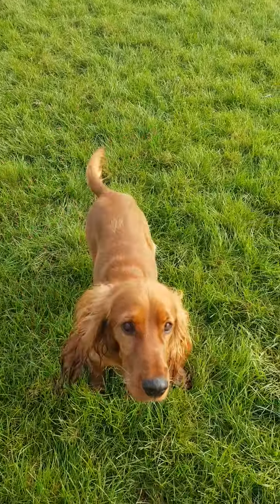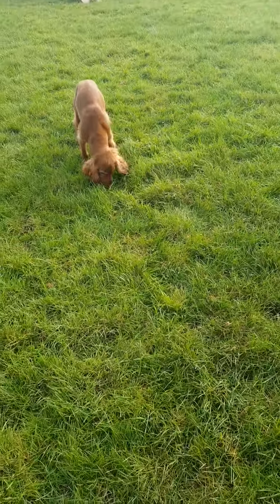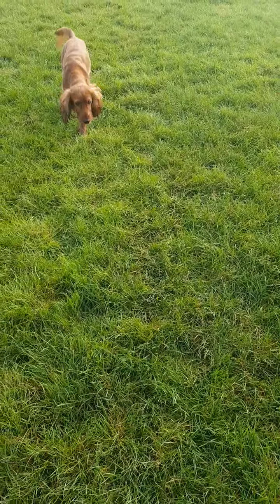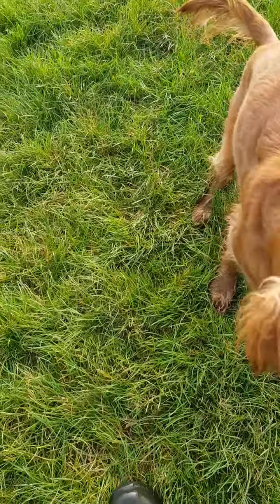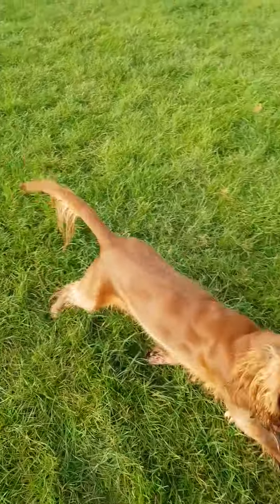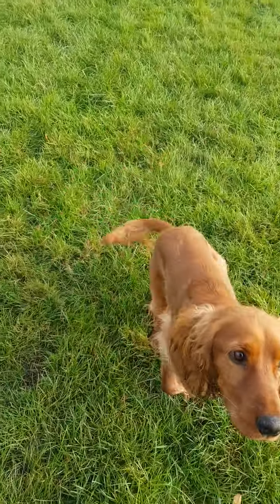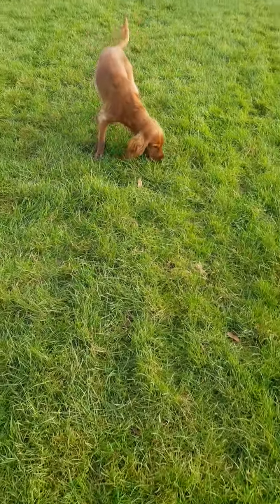I know he wants attention and touch, but at the moment we're not going to do that — we're just going to phase that in gradually. As soon as Colt's finished that treat, he's coming across to me, and as soon as he gets close to me, I'm clicking and dropping the treat down. You can see it's a double whammy — he's also getting to use his nose.